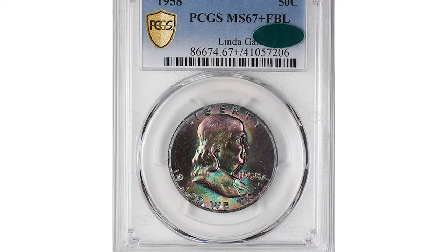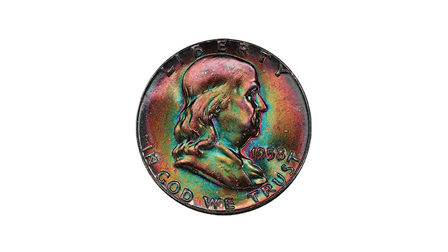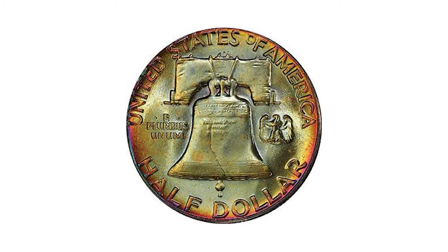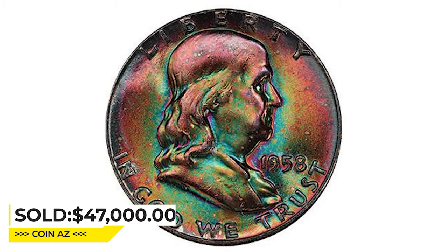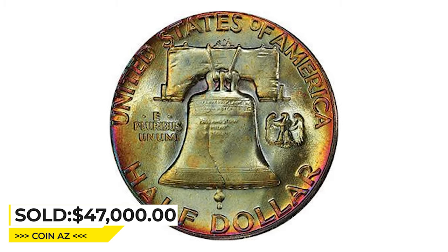Here is a 1958 Franklin 50 cents in MS-67 with full bell lines. Use a microscope and you will find no flaws of any size anywhere. An intense luster nearly blinds you from all over, and the color rivals any of the best northern lights coins. It was sold for $47,000 at Legend Rare Coin Auctions.